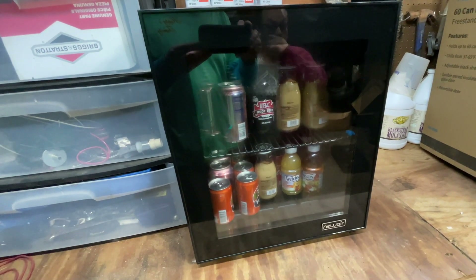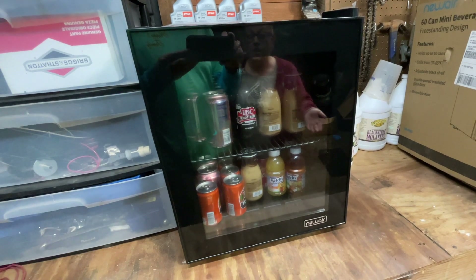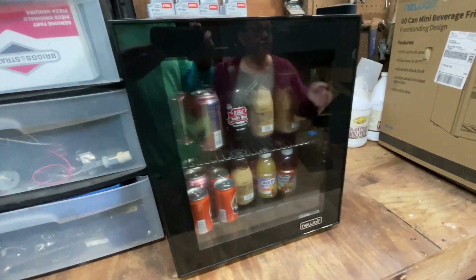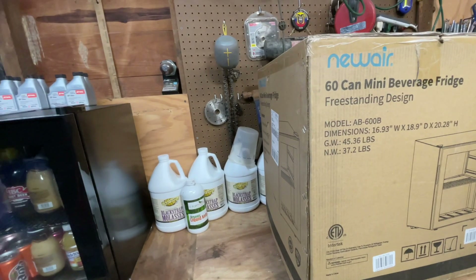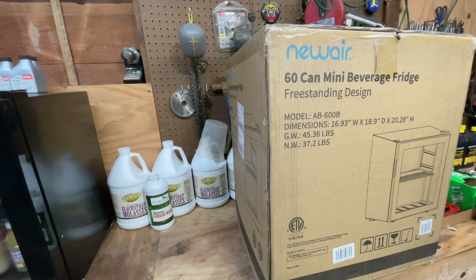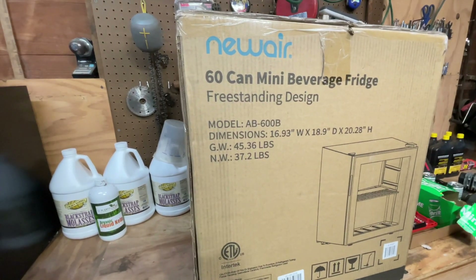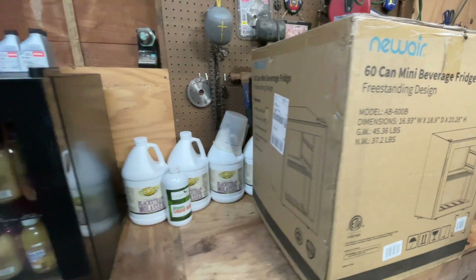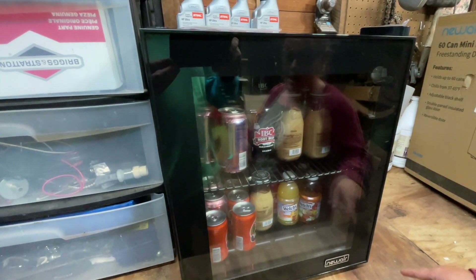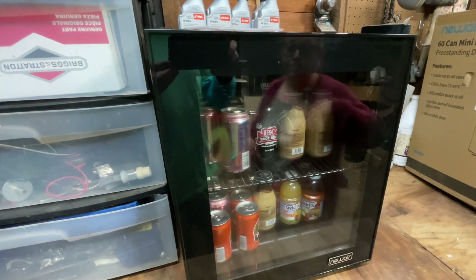Thank you to New Air. You guys know we like to feature products that we'll actually get use out of and that our subscribers will too. New Air reached out and asked us to do a review on their 60-can mini beverage fridge. It's really nice — a perfect size, pretty light, around 35 pounds. They gave us this product to demo and review. It does hold 60 cans, and I did actually get 60 cans in here, plus some bottles.